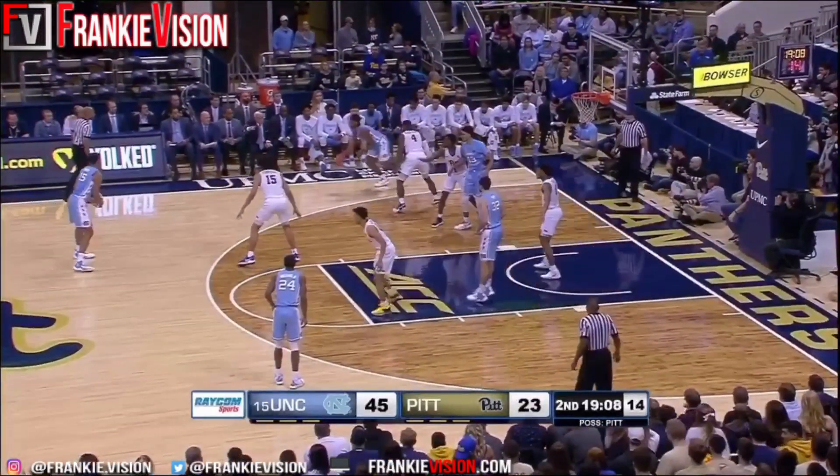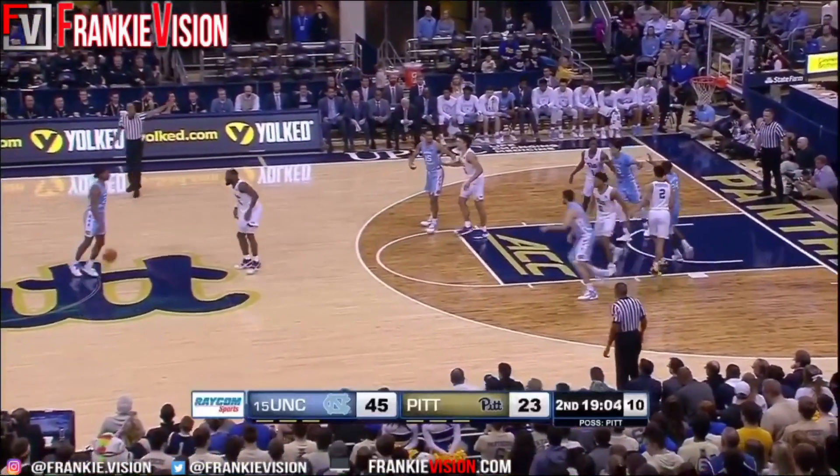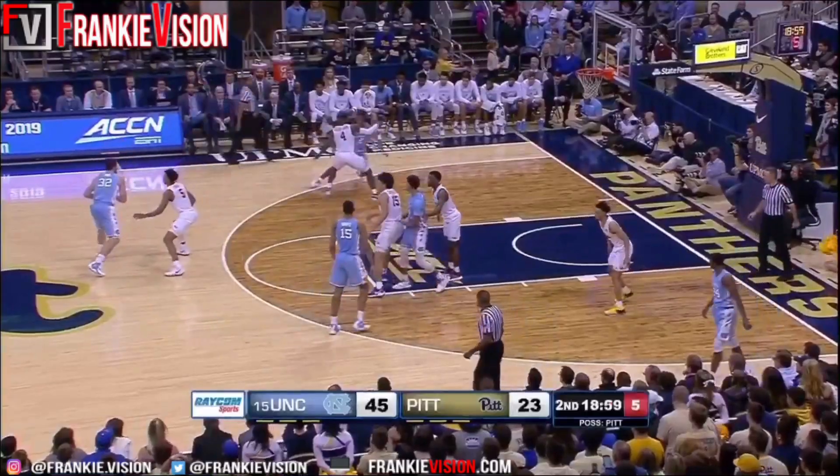Teams last played here in Pittsburgh again in February of 2017, and an 85-67 win for the Tar Heels as they take the shot clock down to seven — something they don't normally do.